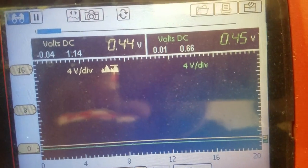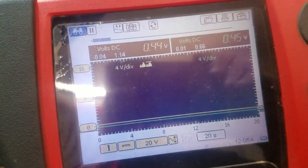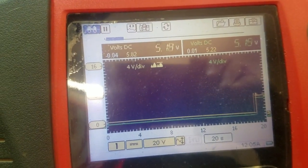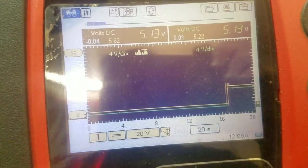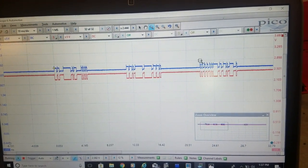Right now they're reading just under half a volt. I'm going to give it a little tap. And we get both of our 5 volt references back, and we get more activity on our CCD bus.